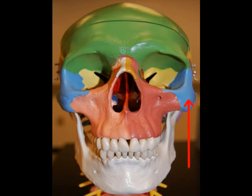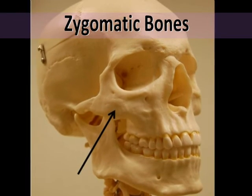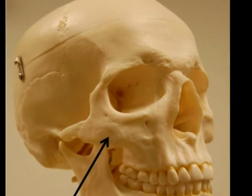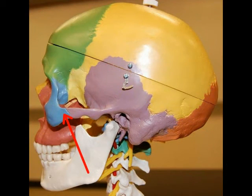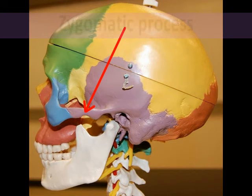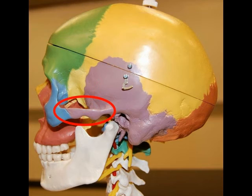The last facial bones reviewed in part one are the zygomatic bones, the cheekbones, which form part of the lateral wall and floor of the orbits. This pair of bones articulates with the frontal, temporal, sphenoid, and maxilla bones. Their major bony landmark is the temporal process of the zygomatic bone, which projects posteriorly and articulates with the zygomatic process of the temporal bone, together forming the zygomatic arch.